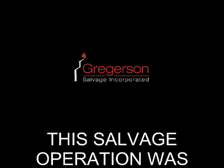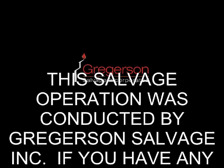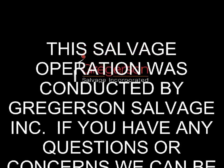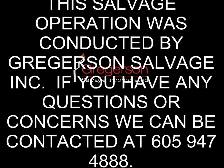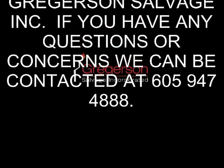This operation was conducted by Gregerson Salvage, Inc. If you have any questions or concerns, we can be reached by phone at 605-947-4888.